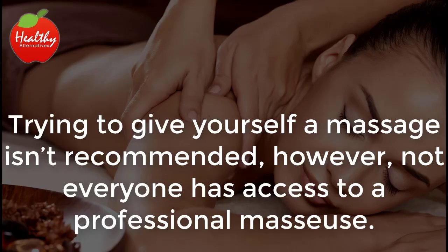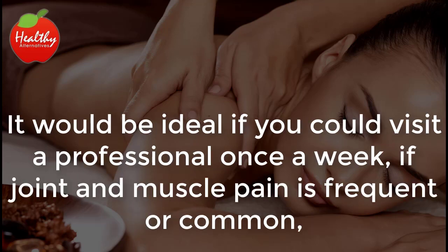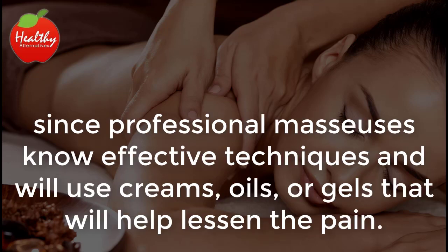Massages. Trying to give yourself a massage isn't recommended. However, not everyone has access to a professional masseuse. To treat joint pain, all you have to do is softly press the affected area and make circular movements to relax it. It would be ideal if you could visit a professional once a week if joint and muscle pain is frequent or common, since professional masseuses know effective techniques and will use creams, oils, or gels that will help lessen the pain.